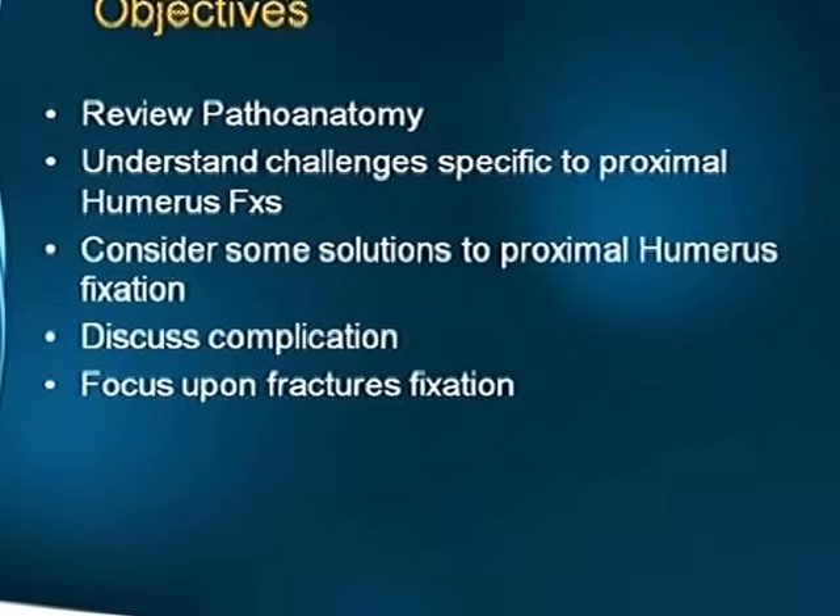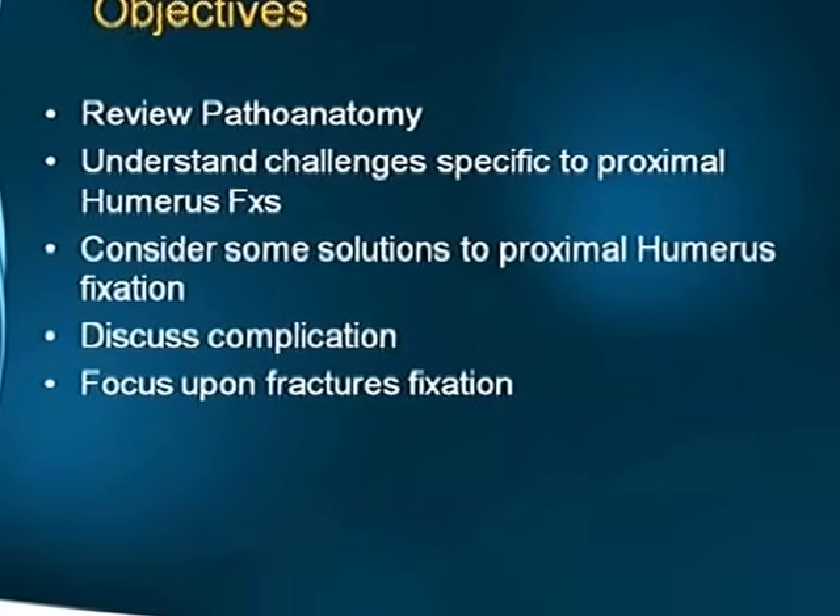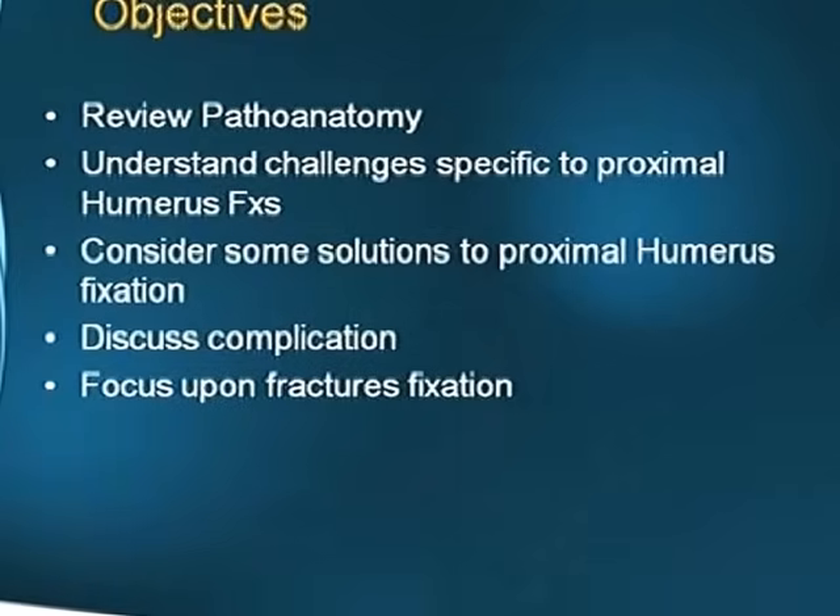The objectives are: a review of the pathoanatomy, understanding the challenges specific to proximal humerus fractures, considering solutions to proximal humerus fixation, complications, and a focus upon fracture fixation.